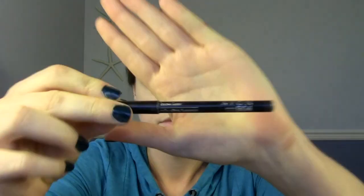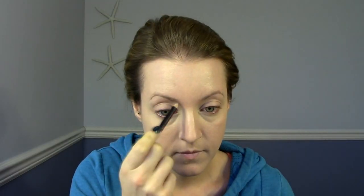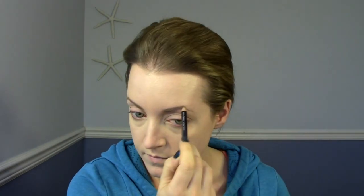I will leave all products listed in the description below if you want to check them out. Moving on to my eyebrows — I'm using this Avon eyebrow pencil and I'm just filling them in. I find this really helps frame the face. Even on the most minimal looks, I always do my eyebrows.